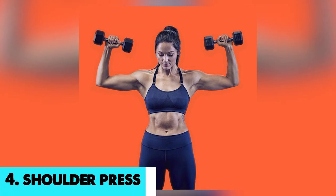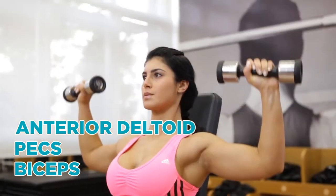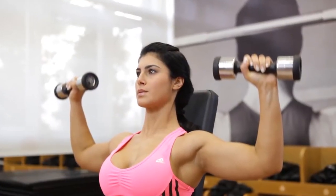On number 4, we have shoulder press. The anterior deltoid, pecs, and biceps are targeted, and the core and rotator cuff provide assistance.